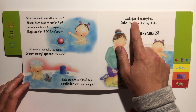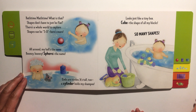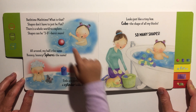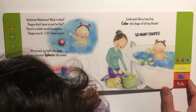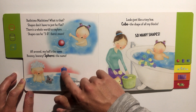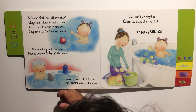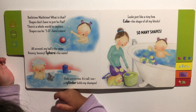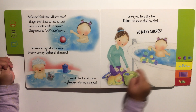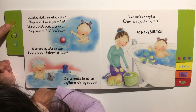Looks just like a tiny box — cube, the shape of all my blocks. So many shapes! Where's the sphere? Can you point to the sphere? And the cylinder — which one's the cylinder? The shampoo bottle is a cylinder. See, there's another picture of the cylinder. Where's the cube? There are many cubes — and this is another picture of a cube, and there's a sphere.